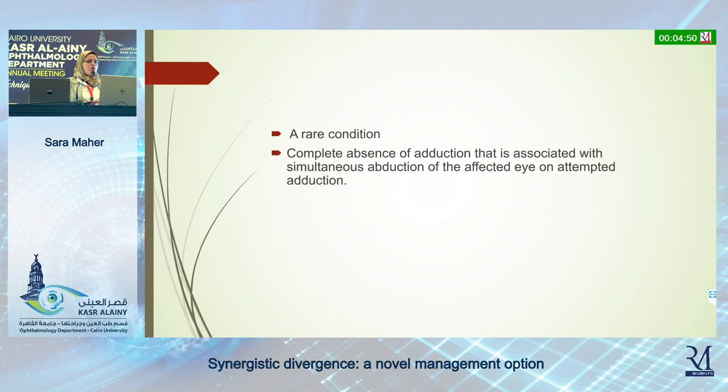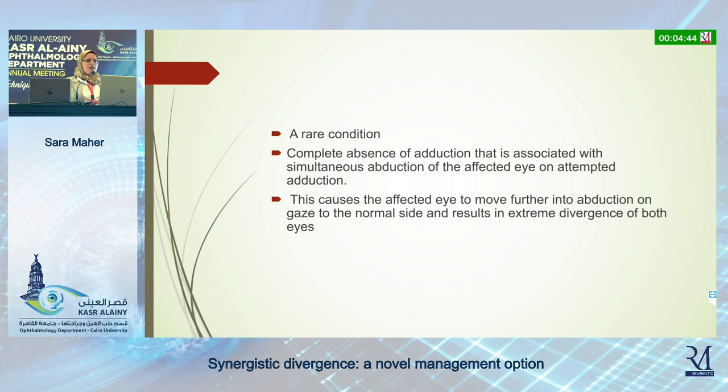It is characterized by complete absence of abduction, which is associated with simultaneous abduction of the affected eye on attempted abduction. And this causes the affected eye to move further into abduction, obligates the hypotropia, and raises the extreme divergence of both eyes.